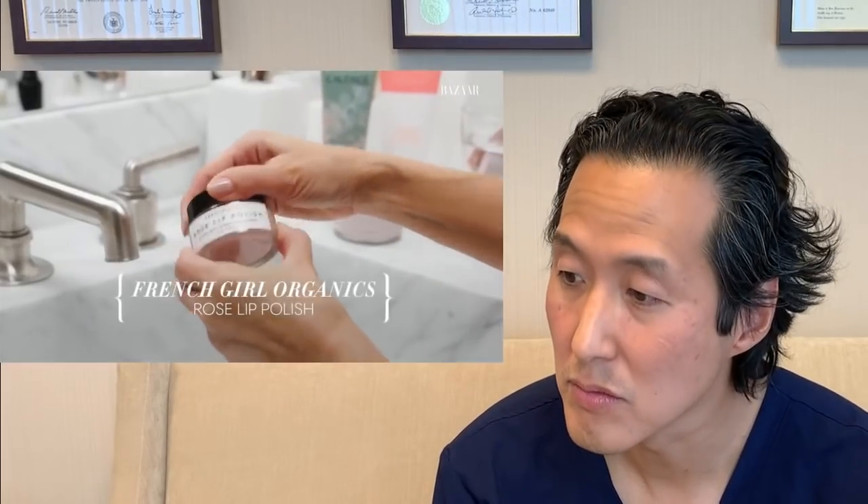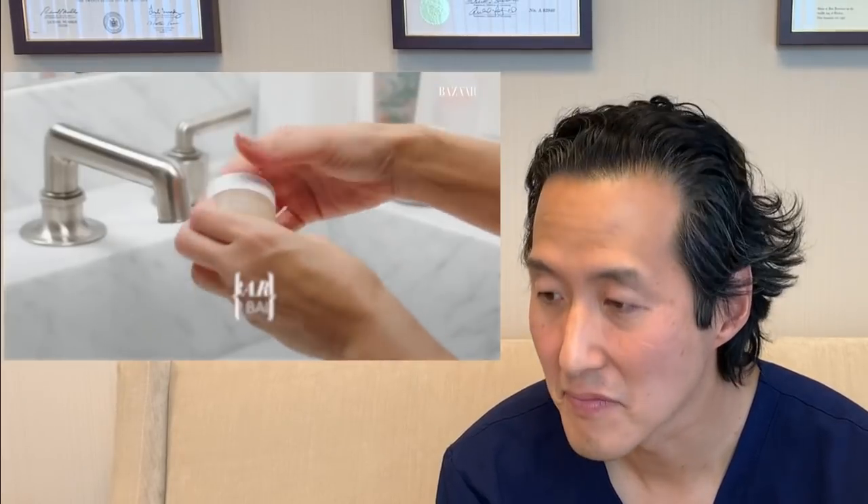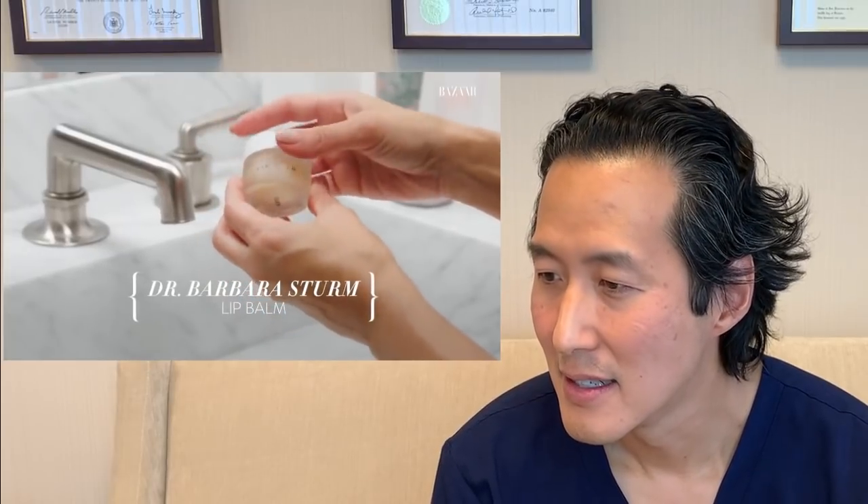I will also do a lip scrub. This one is French Girl Rose Lip Polish — I actually got this for my birthday. After a lip scrub, I love to put on a lip balm, and I love this Barbara Sturm lip balm. We tend to neglect the lips when taking care of our skin. I like that she shows how she exfoliates the skin of her lips and then applies a lip balm. I wouldn't recommend exfoliating your lips every night, maybe a couple times a week, but this can definitely help give you a much nicer, prettier pucker.